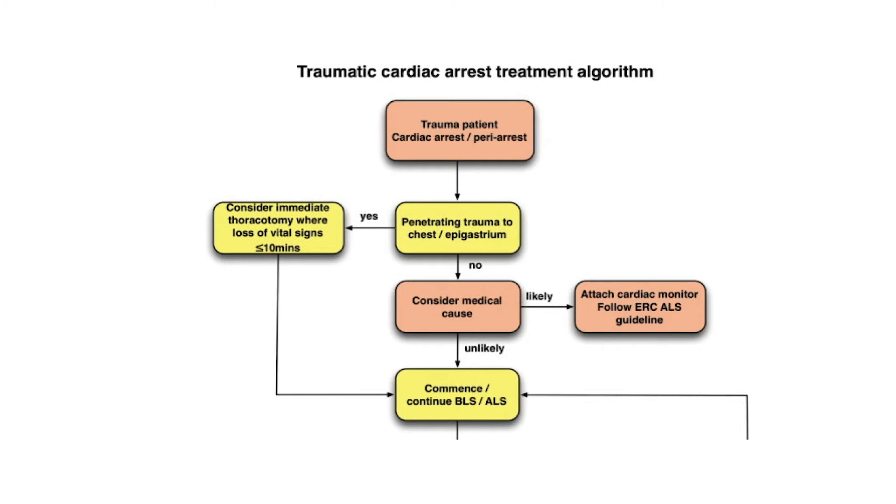Before we go any further, we need to consider in blunt trauma the possibility of a medical cause for their cardiac arrest. A classic example would be a patient seen to veer off the road at very low speed and collide with a barrier or wall, with no external signs of injury, airbags deployed, fully restrained, yet in cardiac arrest — with a rhythm of VF, VT, or PEA. In these patients, we need to consider a medical cause, because the management of medical and traumatic cardiac arrest are very different.